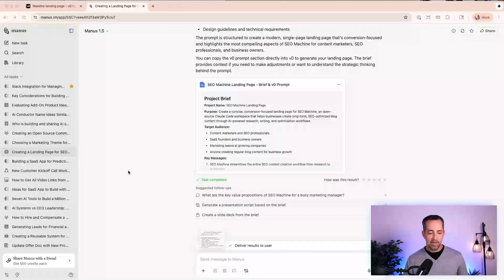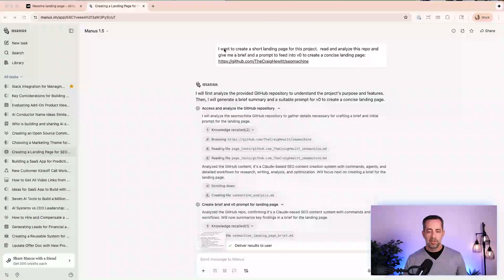You've heard me talk about Manus before, probably a lot, and you might be rolling your eyes if you've watched most of these videos. But Manus is the go-to for me when it comes to doing a bunch of thinking and really hard one-off tasks. In Manus here, I have a chat where I said: I want to create a landing page for this project — read and analyze this GitHub repo, and give me a brief and a prompt to feed into V0 to create a landing page.